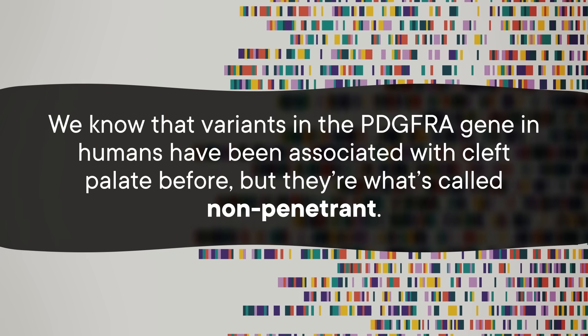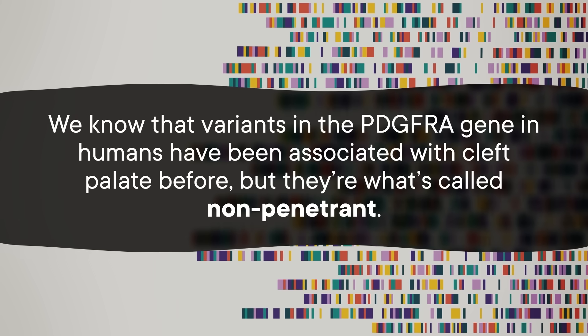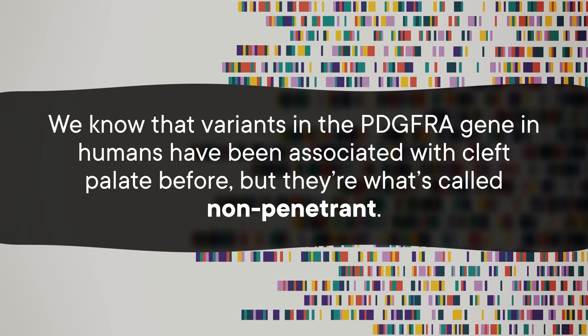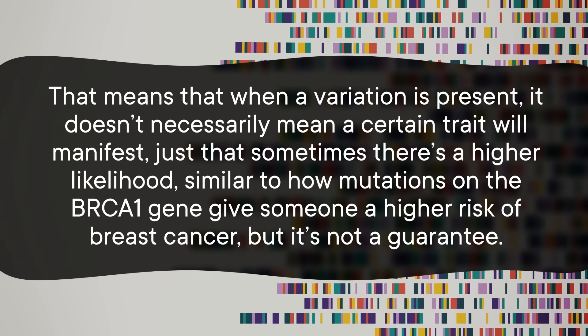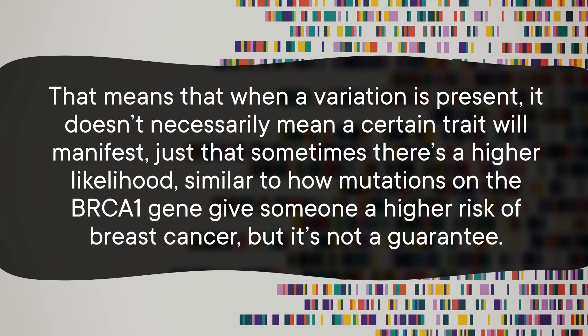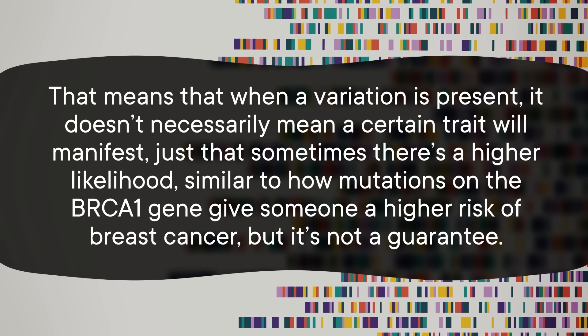We know that variants in the PDGFRA gene in humans have been associated with cleft palate before, but they're what's called non-penetrant. That means when a variation is present, it doesn't necessarily mean a certain trait will manifest — just that sometimes there's a higher likelihood.